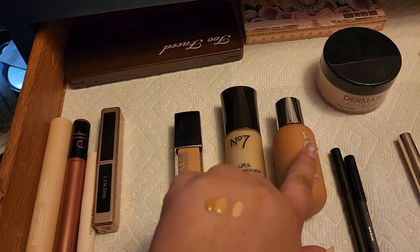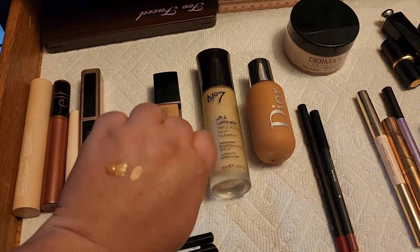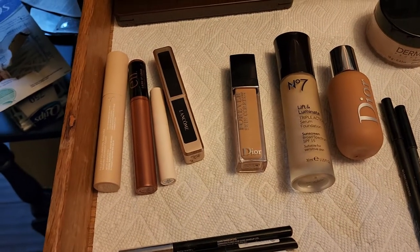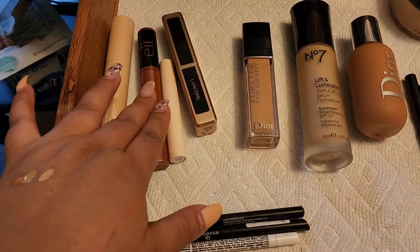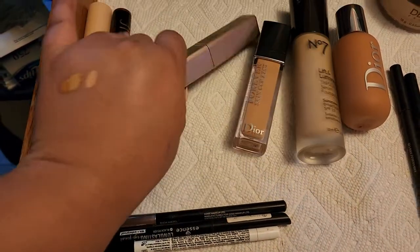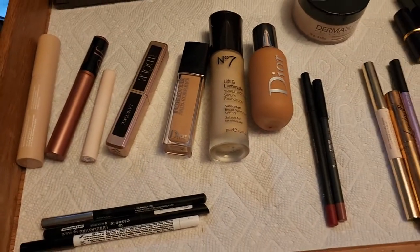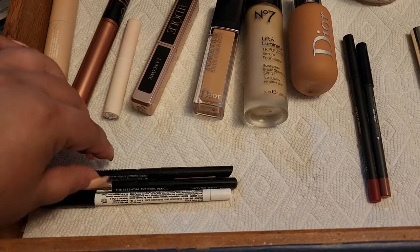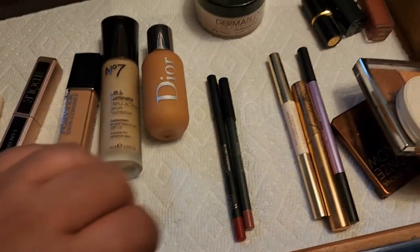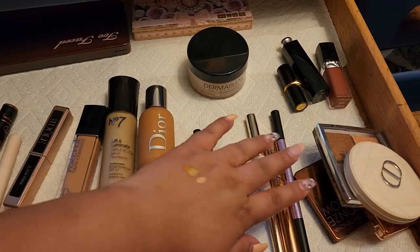Here are swatches — the Dior foundation is the darkest, Number Seven is in the middle, and the concealer looks a little off on its own but should combine well. I have four mascaras open I want to use up: the ELF Lash It Loud, Lancôme La Idôle, ILIA, and a Rare Beauty mini. I also pulled out pencil liners — Winger, Essence, and NYX lip liner — and for lip color I'm going with Kylie and Melt lipsticks.